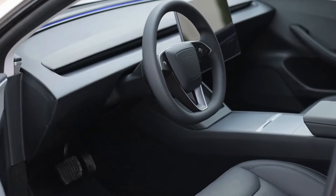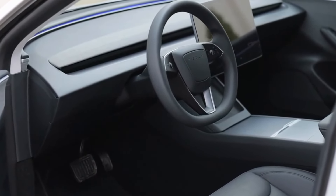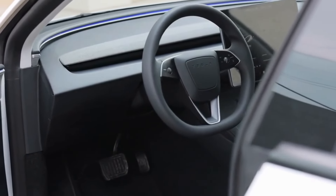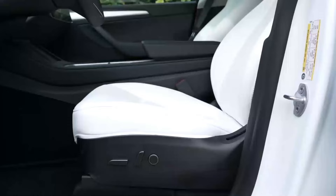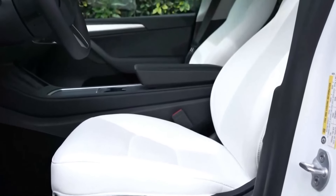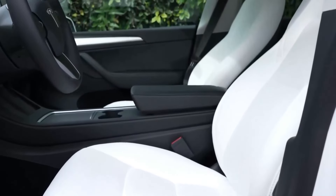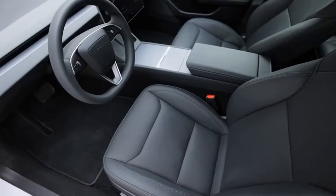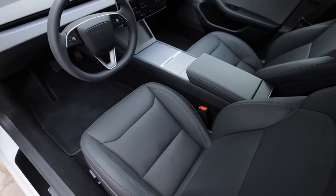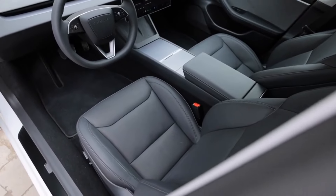Internally, the Model Y Juniper promises a complete design overhaul inspired by the recent changes to the Model 3. A standout feature will be the addition of ventilated seats, which offer refreshing comfort on hot days. These seats, already popular in the Model 3, will enhance the luxury and convenience for Model Y occupants.